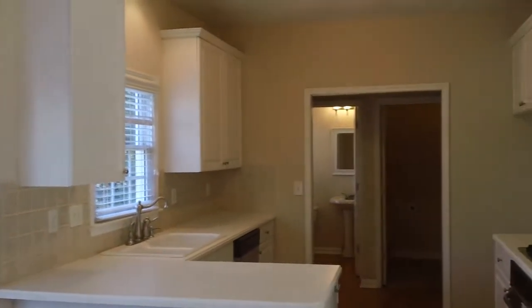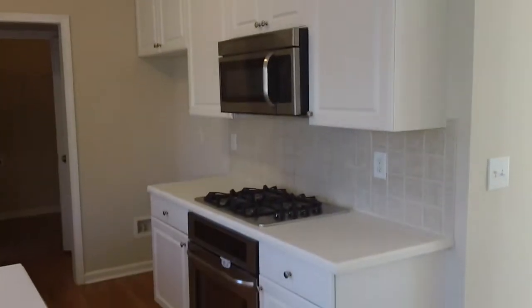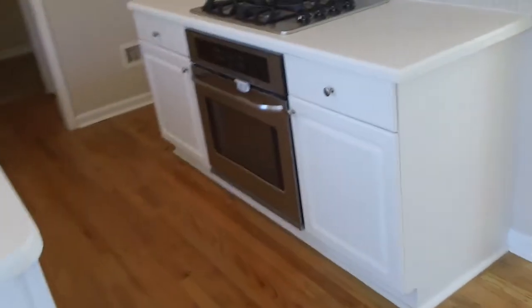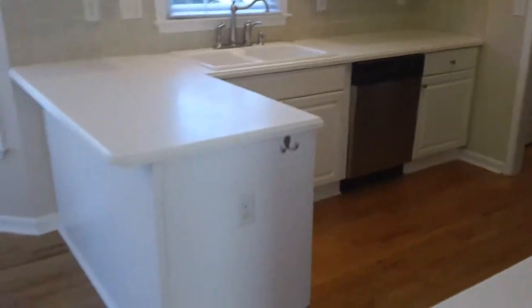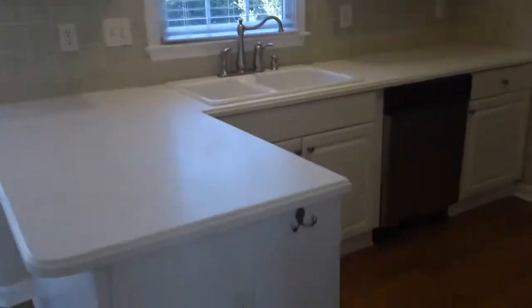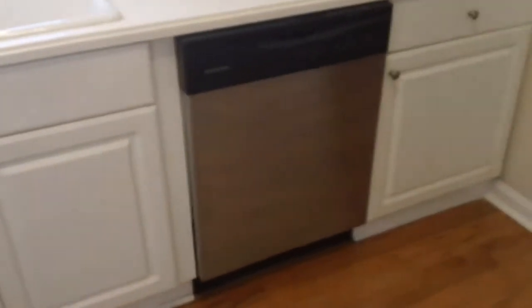This is the kitchen area. As you can see, there is plenty of countertop space and plenty of cabinets. Nice appliances — you have the oven, the gas top stove, and the micro hood. On the other side, again, plenty of counter space, plenty of cabinets, and plenty of natural light coming in as well. Here is your dishwasher right there.